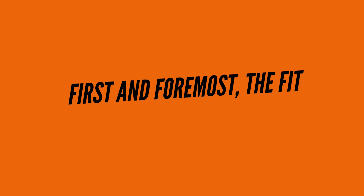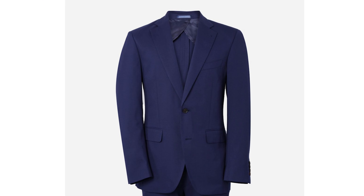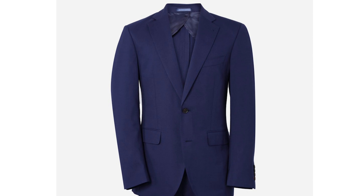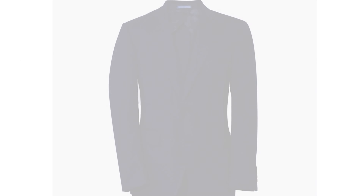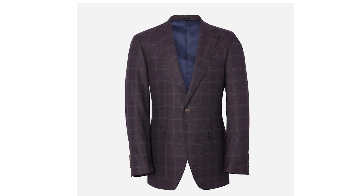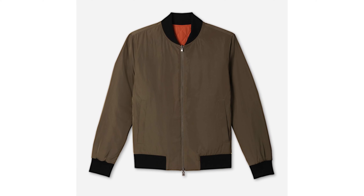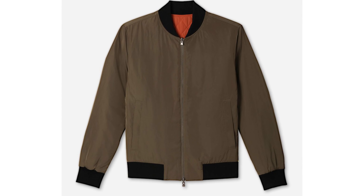First and foremost, the fit. The most important part of a suit is how it fits, right? Alton Lane's made-to-measure system really shines here. I have a long, thin frame that they describe as an inverted triangle. Finding clothes that fit off the rack is almost impossible for me, but with a couple of adjustments, they nailed it.